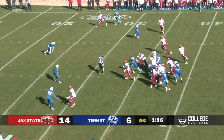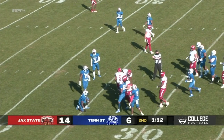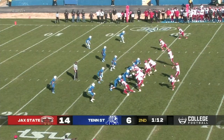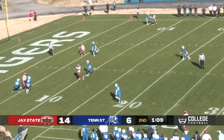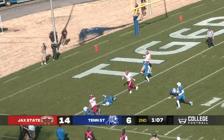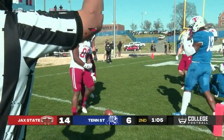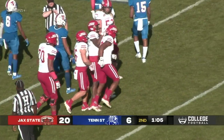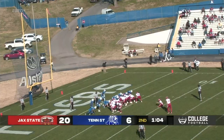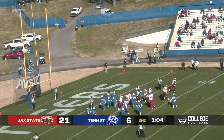This one is handed off to Samuel again, up the gut — he has enough for the first down. Samuel again, he's been the workhorse today. Webb drops back, he has a man, this one is caught and it is a touchdown. What a connection that time between Webb and who else but Dave Russell. Missing the extra point — and he does. So 21 to 6.